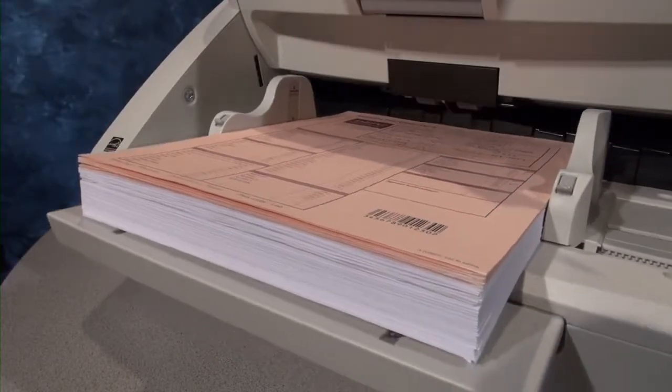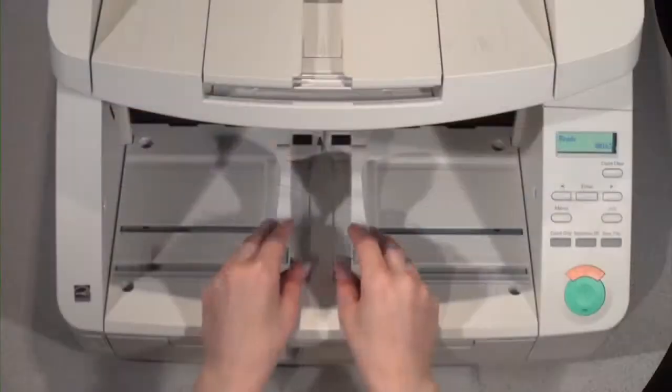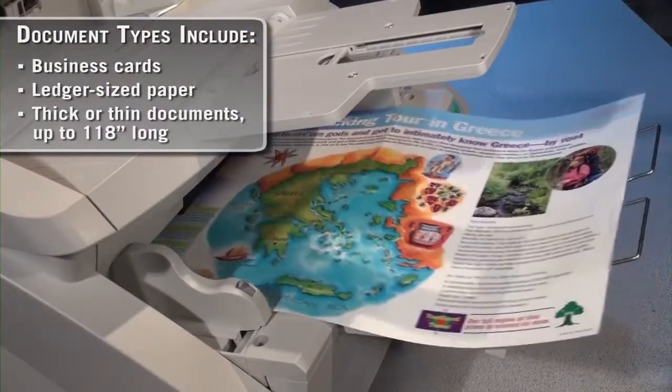Additional features include a motorized paper feed tray that can be adjusted to the height of the batch, and flexible paper feed and output guides which can handle a variety of document types for efficient and reliable operation.